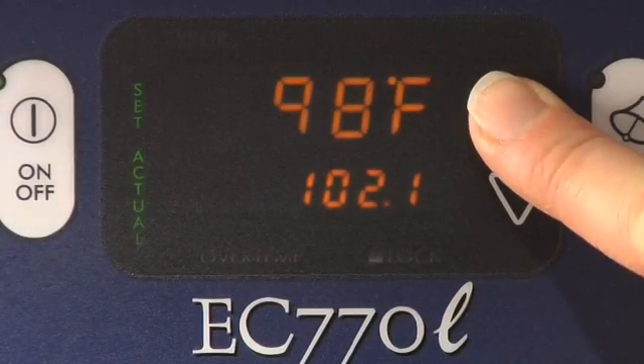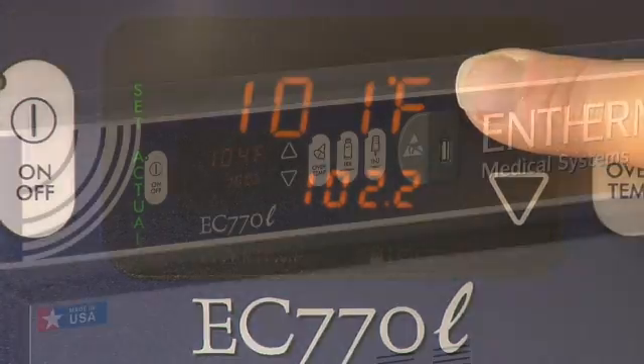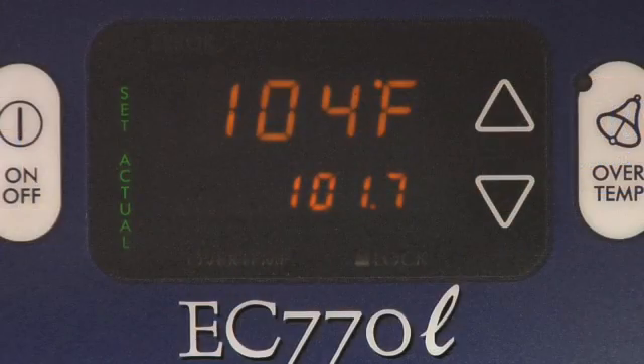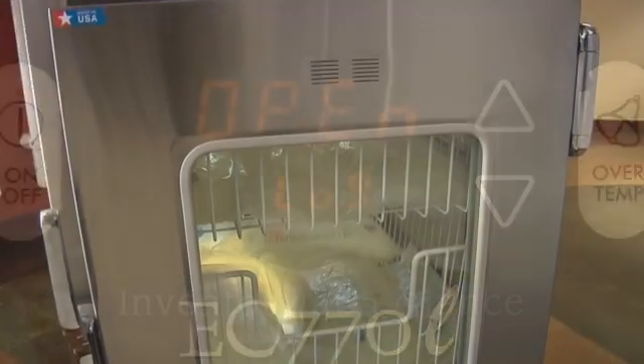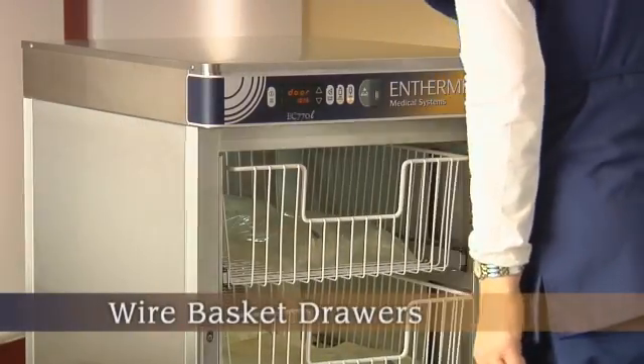Temperature ranges are adjustable for both irrigation pour bottles and IV bags. Other EC-Series features include easy-to-read LED displays, an insulated glass window with a large viewing area, and easy sliding drawers.